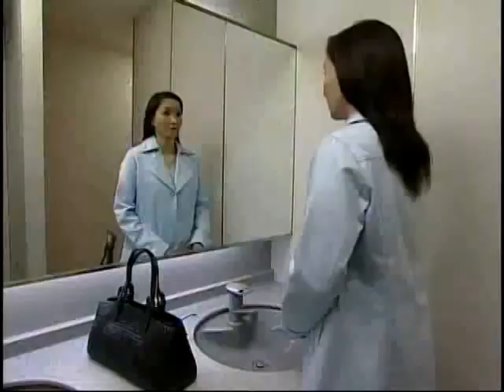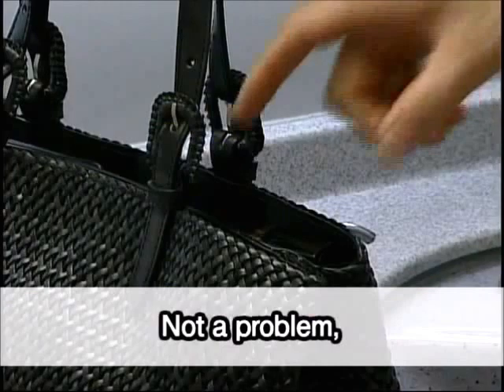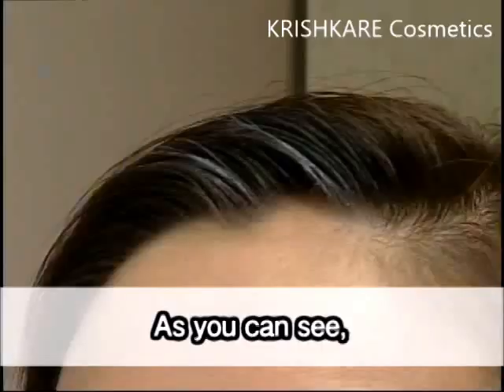Just apply the natural finish gray hair concealer lightly on your gray hairs if you notice some gray hairs while you're outside or just before heading out the door. Not a problem as long as you have the handy lipstick-type natural finish gray hair concealer with you.